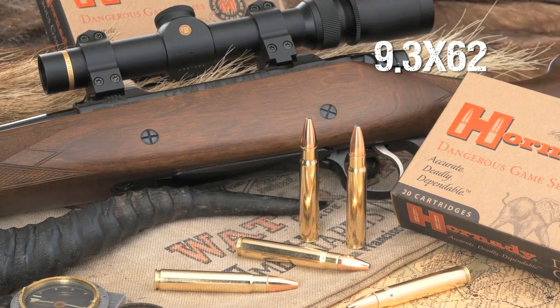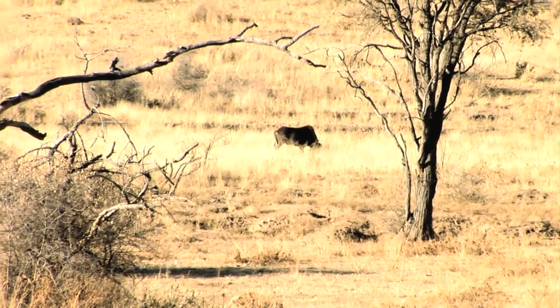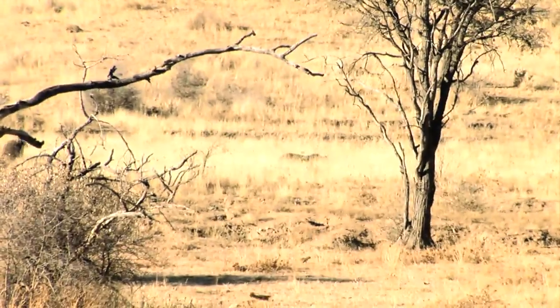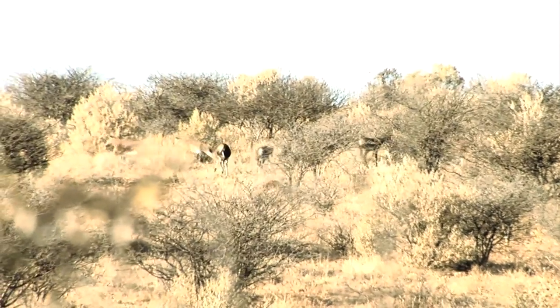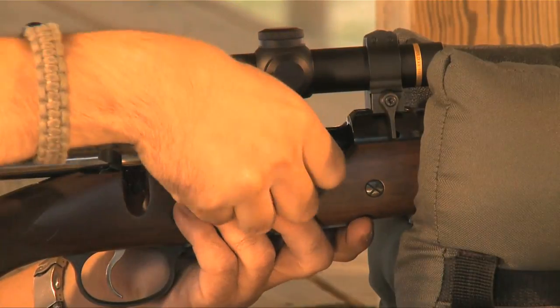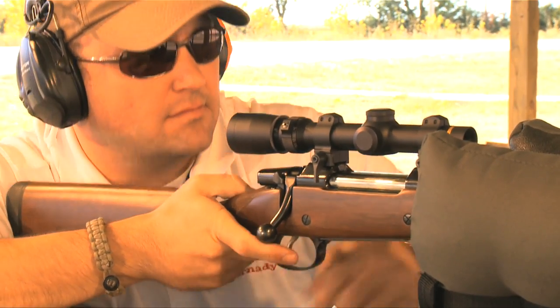Introducing the 9.3x62 Mauser from Hornady. Originally developed in 1905 to provide German settlers in Africa with a cartridge capable of putting game on the table, the 9.3x62 soon found a following in its homeland of Germany and throughout the rest of the world.